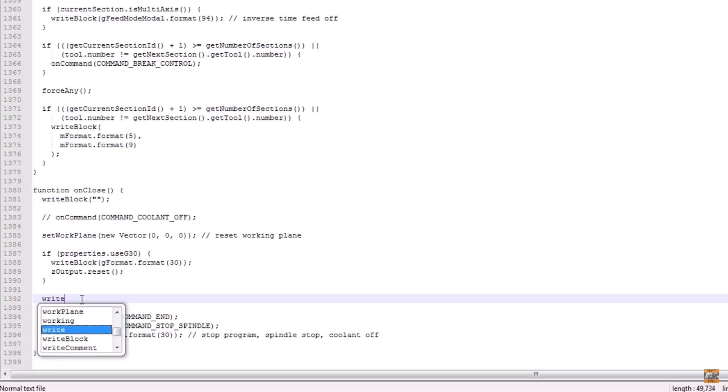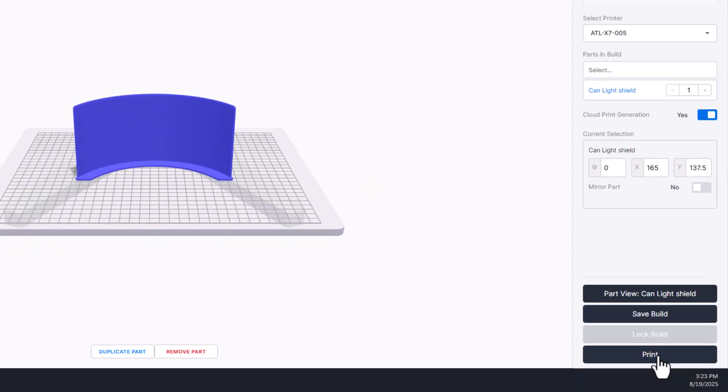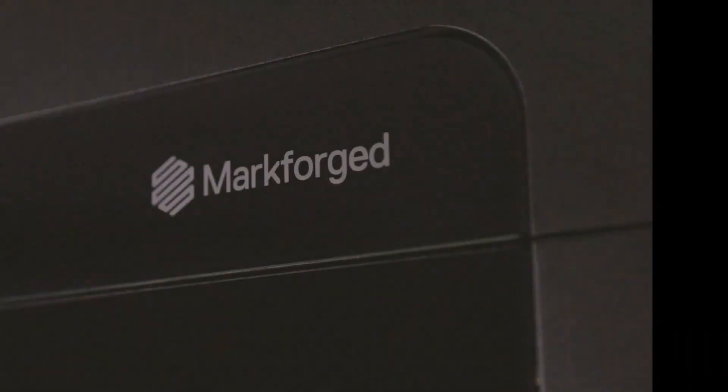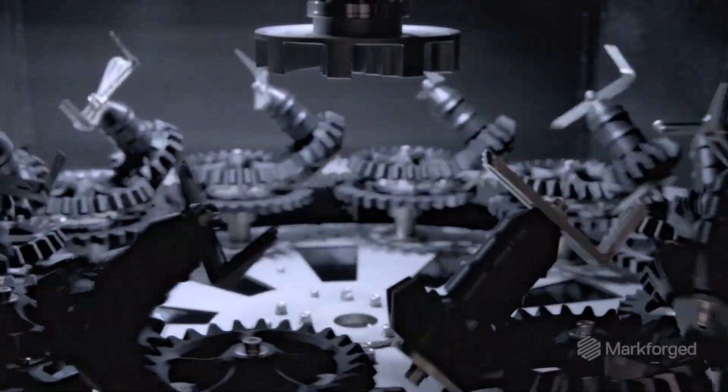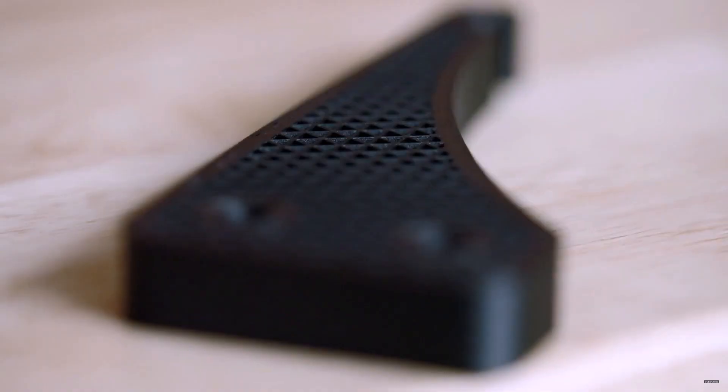There's no programming, no post processor — just importing an STL file and clicking print. With other 3D printers you're having to work harder, but with Markforged you're working smarter. Iterate 2, 3, or 4 times in the time it would normally take you to iterate once.